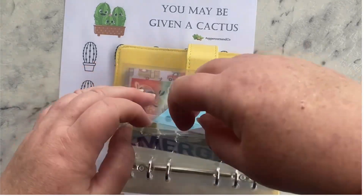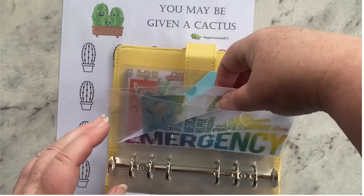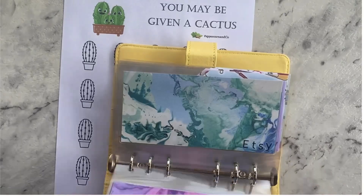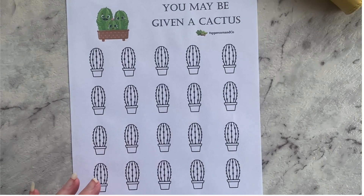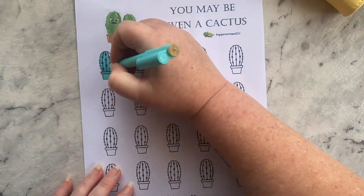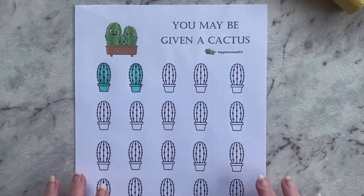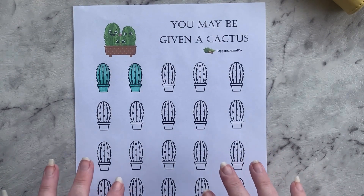So I have my emergency envelope here with ten dollars, and I'm going to fill in this tracker to show you that. I'm going to color in two cactus icons. Okay, so I've colored in two icons to show that I'm now underway.